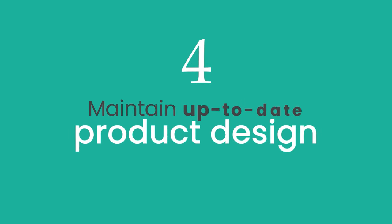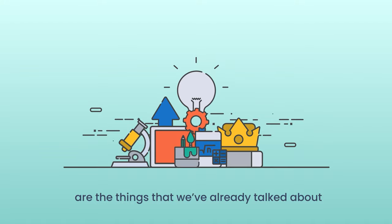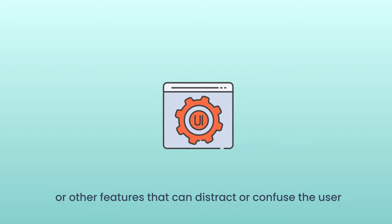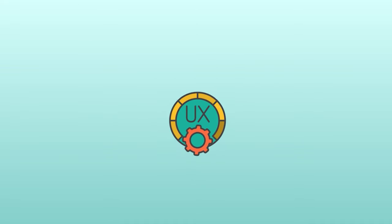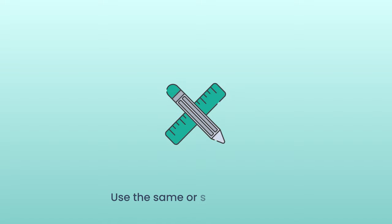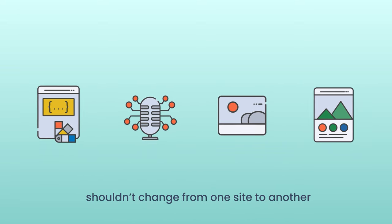Number four: maintain up-to-date product design. Design should be as timeless as possible. Here are a few tips on how to do this. Keep it simple and user-friendly — make sure your layout is clear and that there are not too many toolbars, buttons, or other features that can distract or confuse the user. Get to know your user — do your research on what people want. You can learn about your users' needs through surveys, focus groups, and other feedback. Don't just guess what users want — ask them. Don't waste your time on something that has already been done well; there are patterns and practices for UX design that are well-honed and familiar to users. Keep your brand consistent — use the same or similar color palette, voice assistants, pictures, icons, and style across your app.